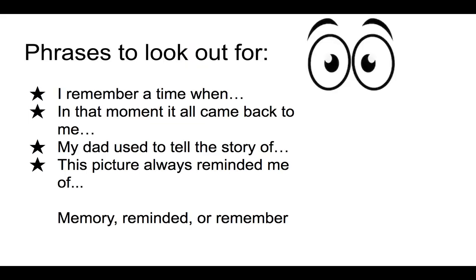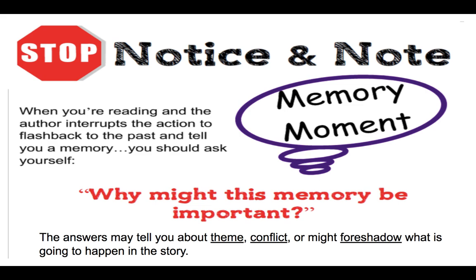Sometimes the clue to the memory is going to be pretty obvious, like you might see the character say, 'I remember a time when...' and then share a memory. Or they might say, 'In that moment, it all came back to me,' and then share a memory. Or it could be a little more subtle or difficult to pick out. Here's one we're going to see today: 'My dad used to tell the story of...' or 'This picture always reminded me of...' The key thing to look out for is if the character says 'memory,' 'reminded,' or 'remember.' Generally, that's a good clue that they are about to share a memory and it might be time for us to stop and ask: why might this memory be important?